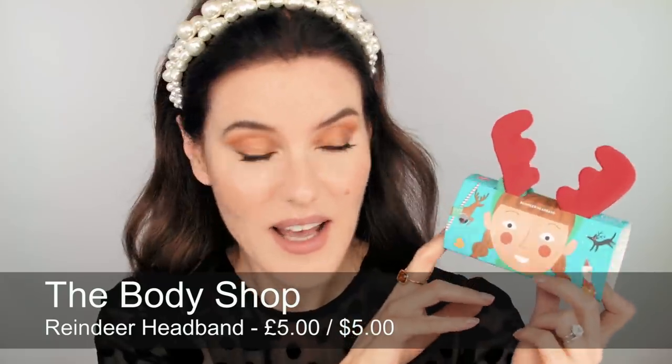I'm going to start with a really fun one — the reindeer headband. This is a really nice stocking filler from The Body Shop. I love the idea of putting on your reindeer headband while you're cleansing your face over the holidays, sitting there massaging your face, doing your face masks or whatever while you're having time off. I think that's just a really cute one.